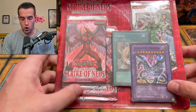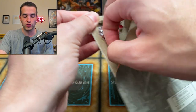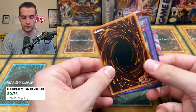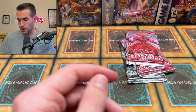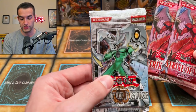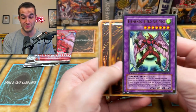Next we have a Strike of Neos Blister Pack — this is pretty insane. It's first edition. There's a Cyber Dragon in here, a little bent up from the blister — definitely not near mint, maybe moderate play — but maybe it has some value. We also have two Strike of Neos and an Enemy of Justice. The Air Neos is a very big card you can pull out of here. If we can get the Air Neos, that would be a crazy mystery box pull. We actually got the Air Neos out of mystery packs from Troll and Toad before — go check that video out.